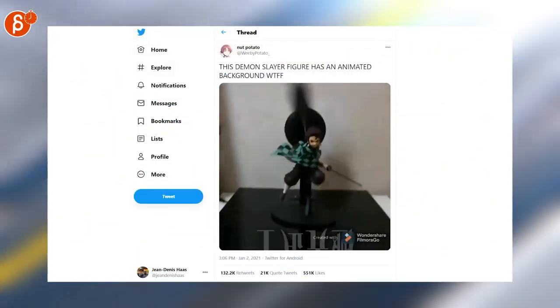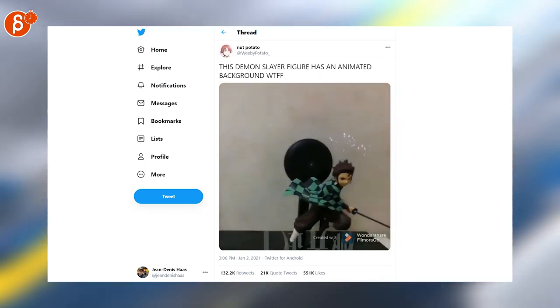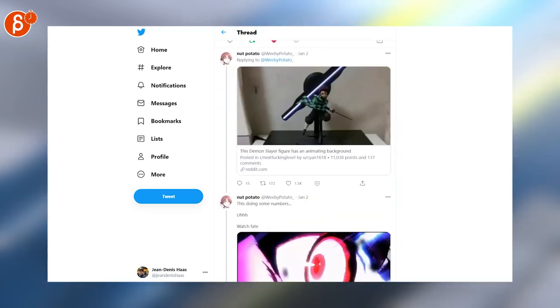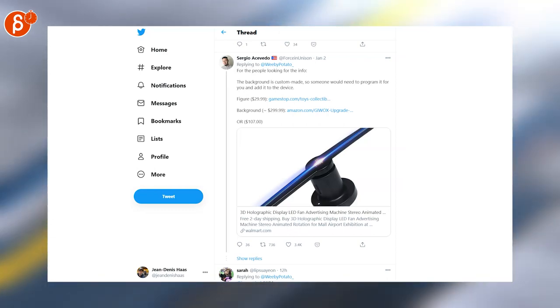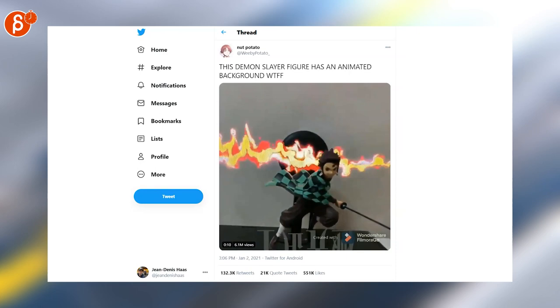Last but not least, this crazy contraption. You can buy these separately - there's a figure that's about 20 bucks, and then you can buy the other spinning tool. People have commented it's around 30 bucks for the figure, and the background is 300 where you can customize the animation. Come on, check it out - this is so cool.